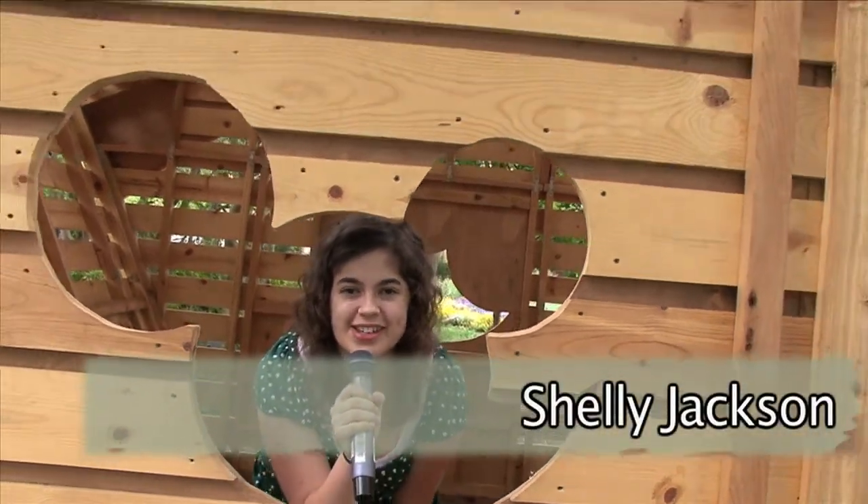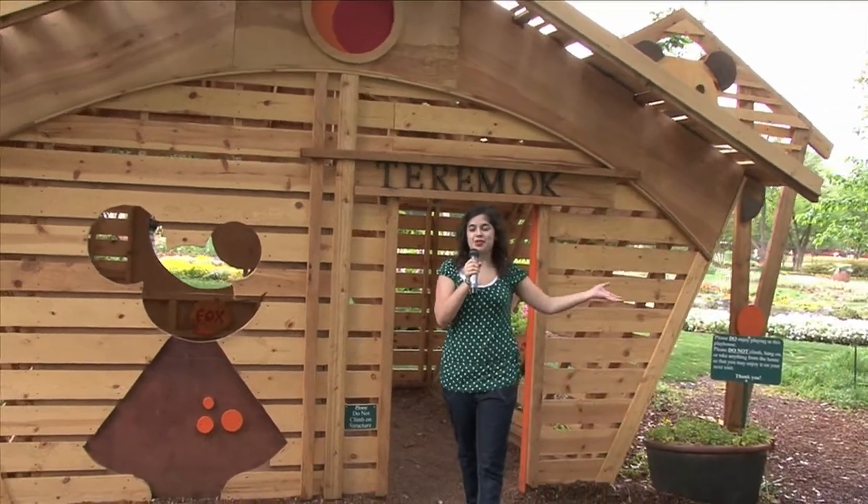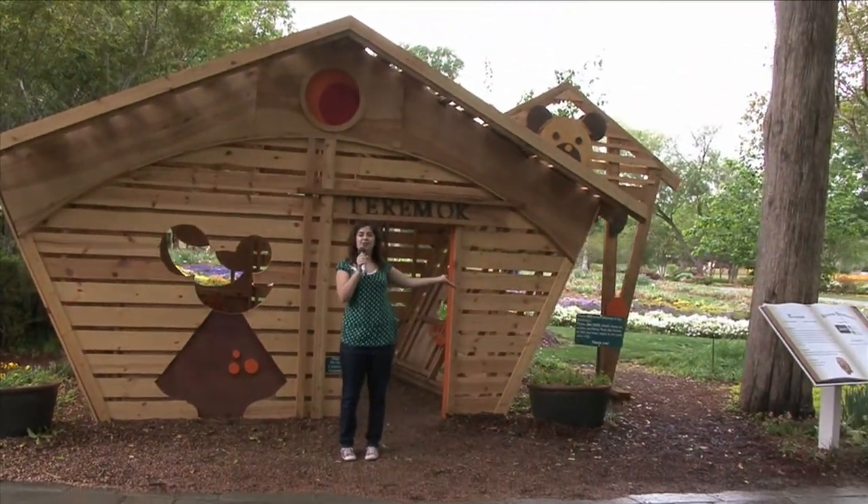Hi, this is Shelly Jackson. Welcome to the Dallas Arboretum. We're here to discover the newest additions to these beautiful botanical gardens, like this playhouse.